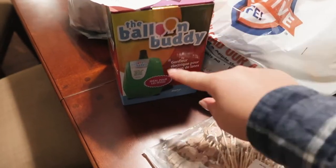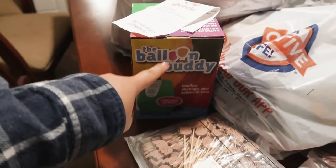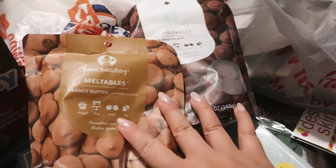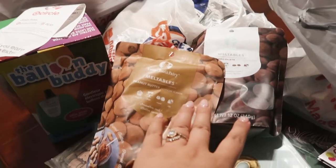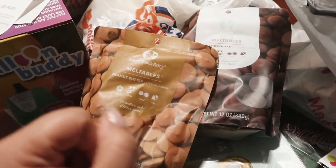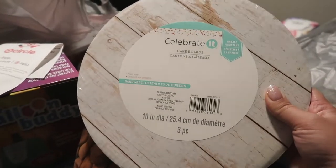I also got this electric balloon pump from Target so I don't have to blow up all the balloons myself — that would just take forever. And of course I had to get one of the little balloons there too. From Michael's I got these candy melts — I'm planning on making a little personal smash cake for Bennett and want to decorate it like a little bear. This is kind of my inspo, hopefully not a Pinterest versus reality situation. I also got a little cake board, and there are three in the pack but I only need one.